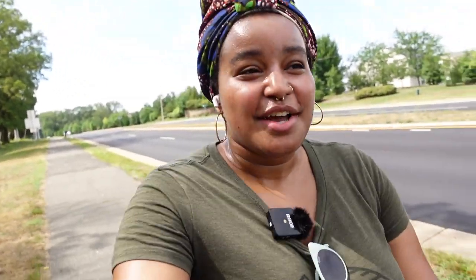Yeah, I am almost at Food Lion. I'm so glad I left at this time of day because it's not that bad — I mean I am sweating, it is hot — but it's 10:47 and it's about 79-80 degrees, as opposed to doing it at like one or two when it's like 90-something degrees. I'll check back in after I get my groceries.